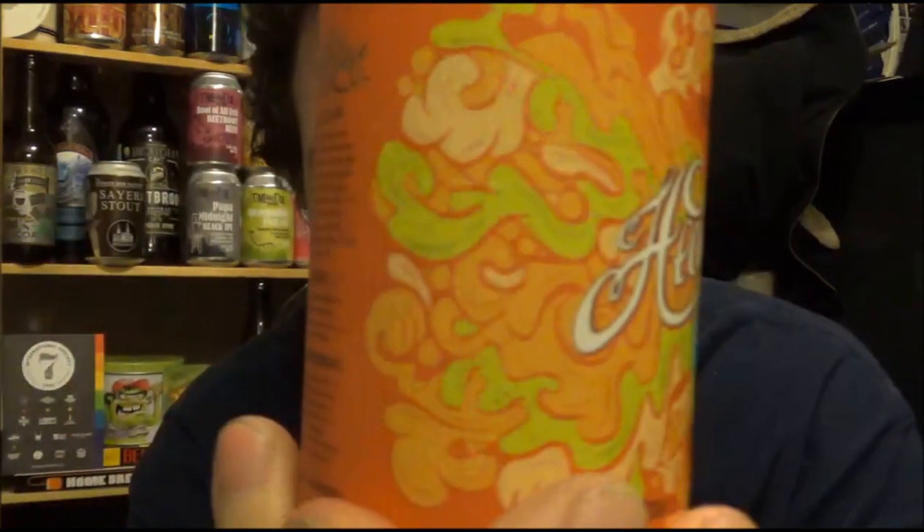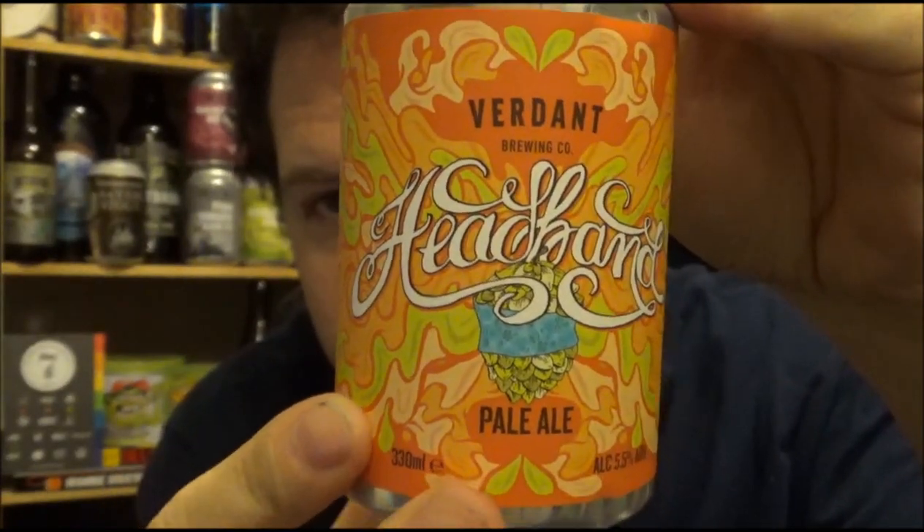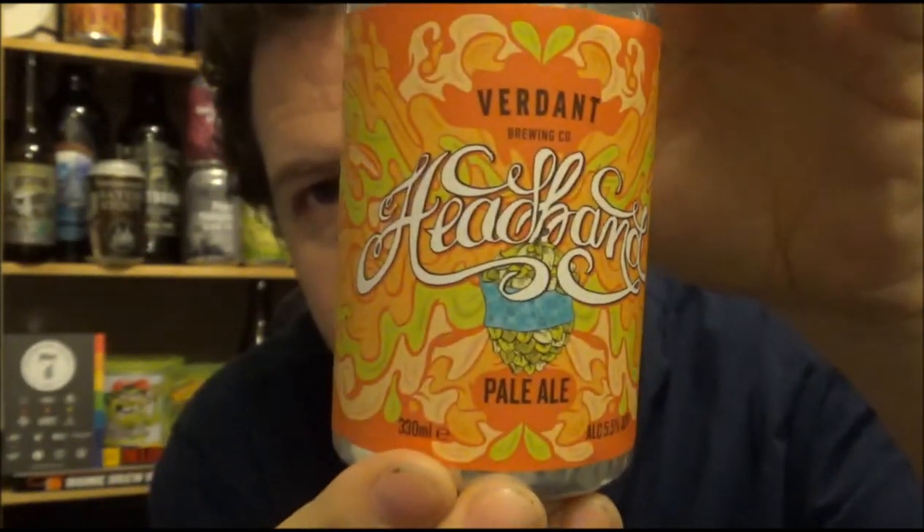I don't know the IBUs to this beer. It's got a best before of March 2017, lovely artwork. These guys have been going not very long. I've had a couple of cans from them — I'll list the playlist down below. It's a 330ml can, and they're from Falmouth down in Cornwall.